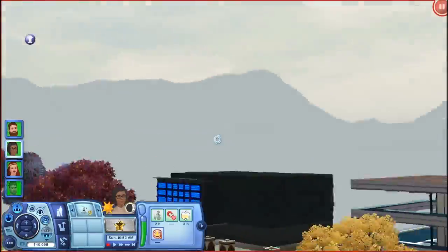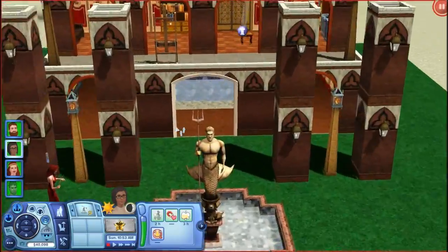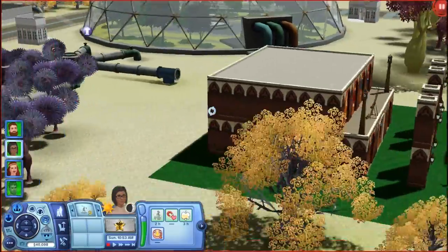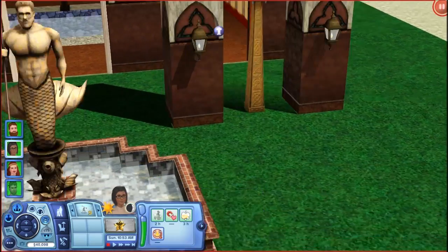So this is the outside. It's in... Lunar Lakes. It doesn't even fit here but it's still cool. We've got the Triton statue. We've got this interesting wallpaper that should be on the inside but it's on the outside. But I don't care. We've got these cool little lantern things outside and I really love it.